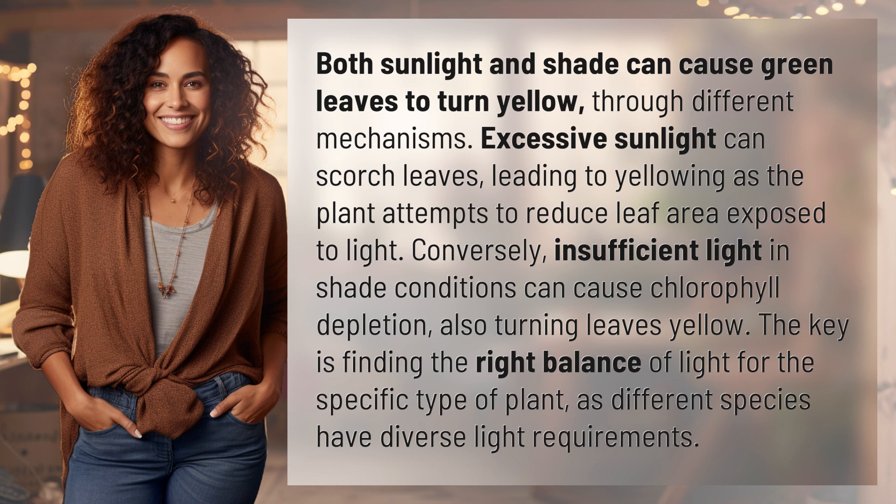Conversely, insufficient light and shade conditions can cause chlorophyll depletion, also turning leaves yellow.